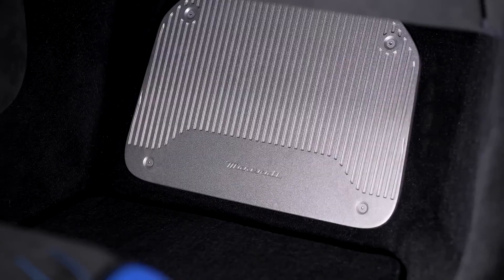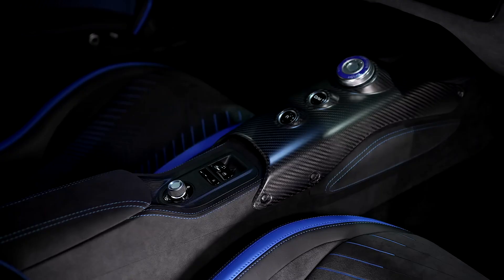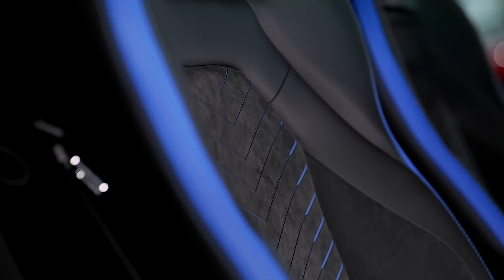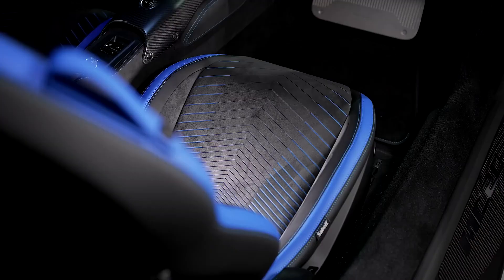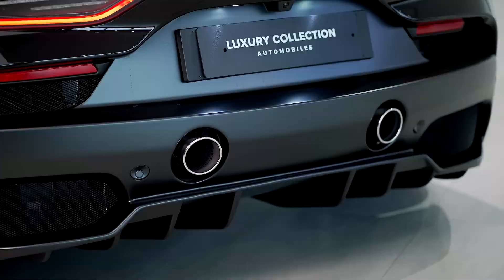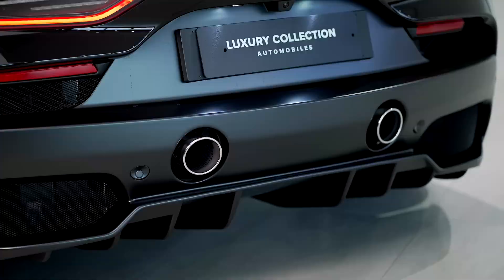Despite the MC20's otherworldly performance, its ride is reasonably compliant — with the adaptive suspension in its most comfortable mode, it soaks up bumps well enough to consider driving it daily or taking it on a road trip. Maserati also says an all-electric variant of the MC20 with all-wheel drive will hit the market in short order. The company hasn't released any details about the battery or electric motors yet, but we expect to hear more about the EV model soon.